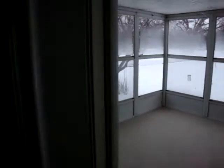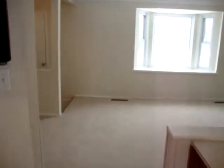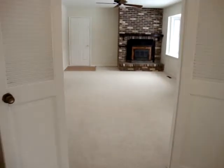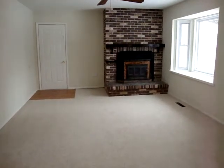Coming back in through the French doors, we'll make our way through the living room to the doors that separate a family room, complete with a wood-burning fireplace.